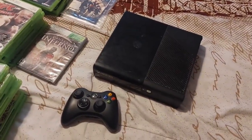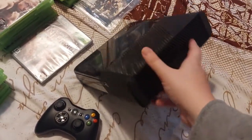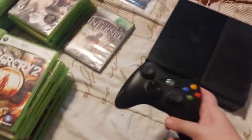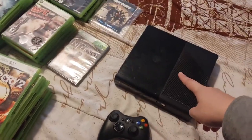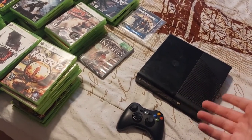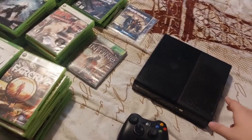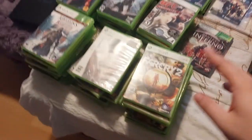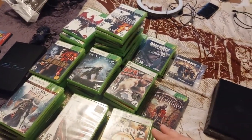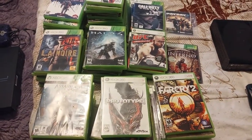So this Xbox 360 lot includes an Xbox 360 Elite console that has 500 gigabytes. The controller looks like it is in great condition. It does have the power cord, HDMI cord, and it actually has two mics with it, which is very interesting. It also includes 76 video games — all of the discs are there, I already checked.